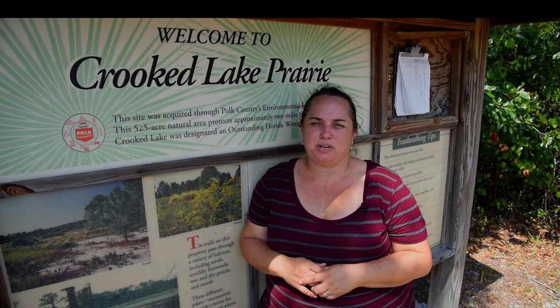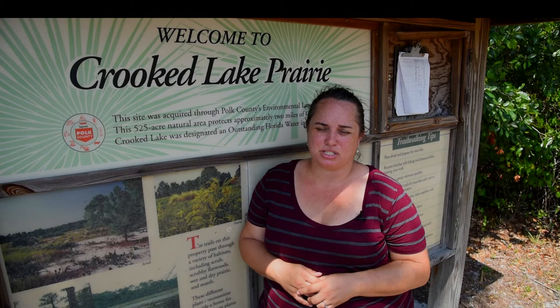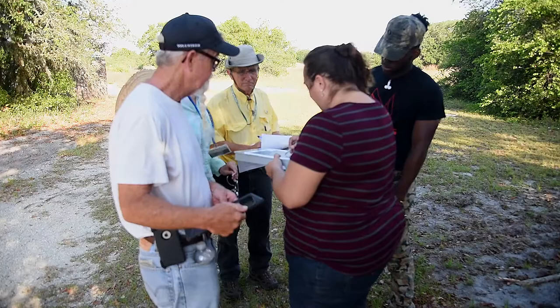Today we're going to be checking in and following up on a survey that we've been doing for over 13 years, which is the longest running monitoring of a sand skink species. Join us as we go check some cover boards.